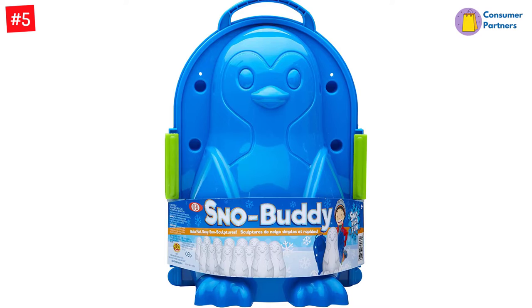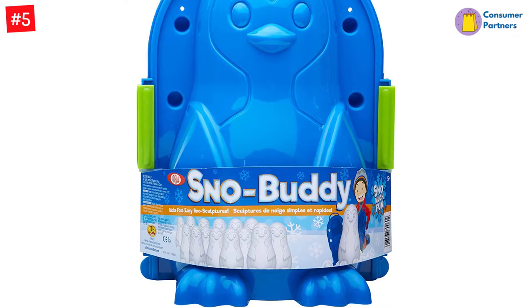In less than a minute, there are ice penguins created to fill your backyard or driveway. This snow toy includes a two-piece mold and is recommended for kids above 5 years.